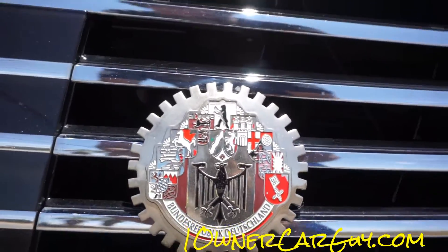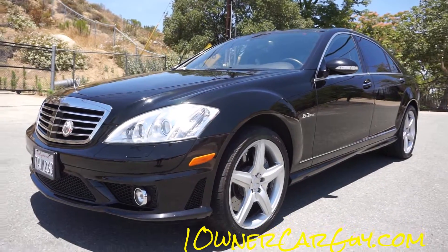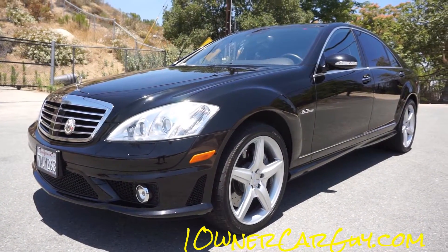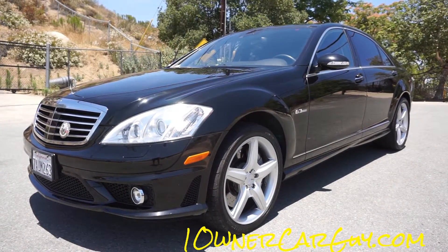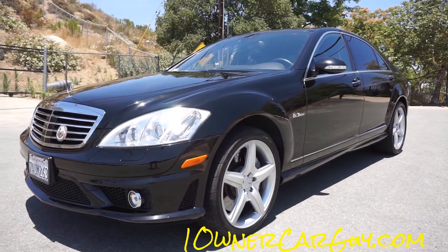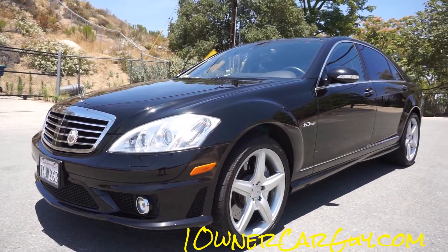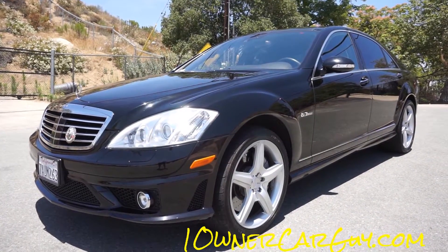Call me at 406-546-8748. There are probably close to 100 pictures on www.oneownercarguy.com. Make sure you subscribe and check out my main channel, Cereal Marshmallows, where there'll be a full review — inside, outside, underneath, and a test drive — the whole deal on this car. Thanks for watching, we'll talk to you soon.